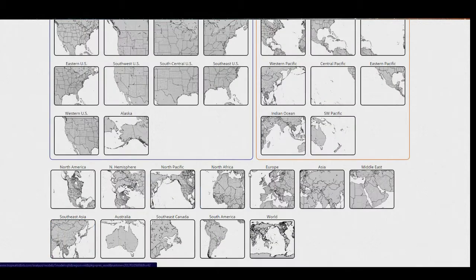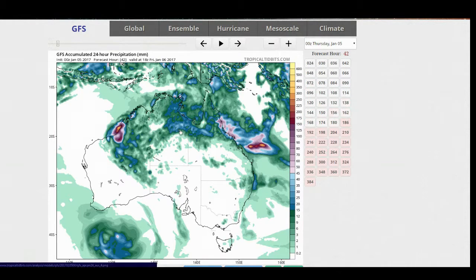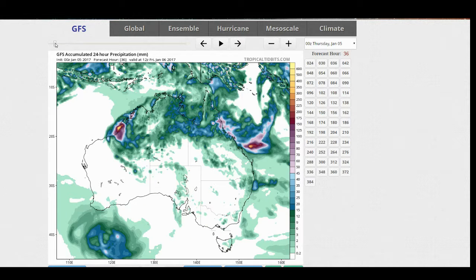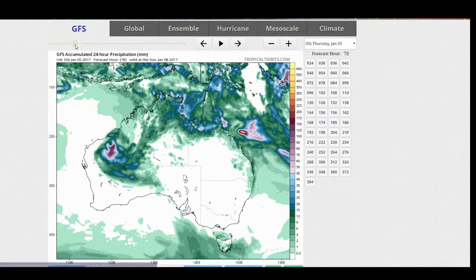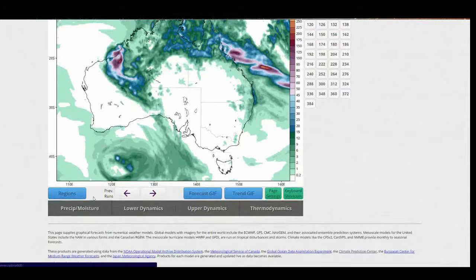If we go back for a second, the 24-hour accumulated precipitation from this system will approach the 200 to 300 millimeter range just off the coast here, according to the GFS. Around Broome, they could see 200 millimeters of rain on Friday Australian time. This system will move west, of course, if it does go over water.